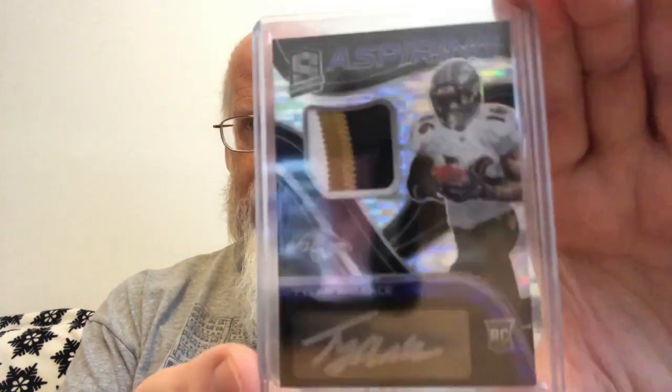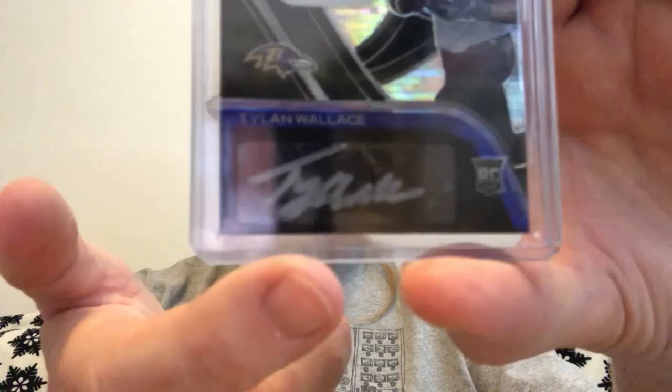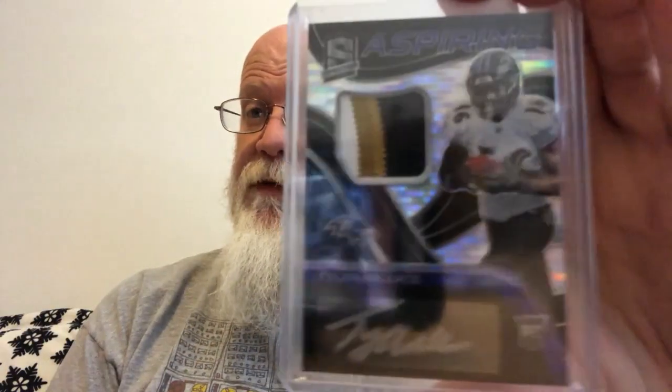Look at that — oh, that's so sparkly. Nice bold colors on there. It's a three-color patch. Silver pin autograph. And this is number eight of ten. Very sweet. Moving along.